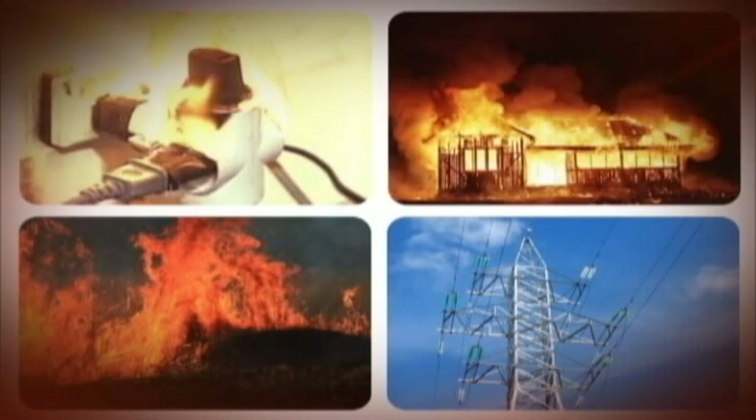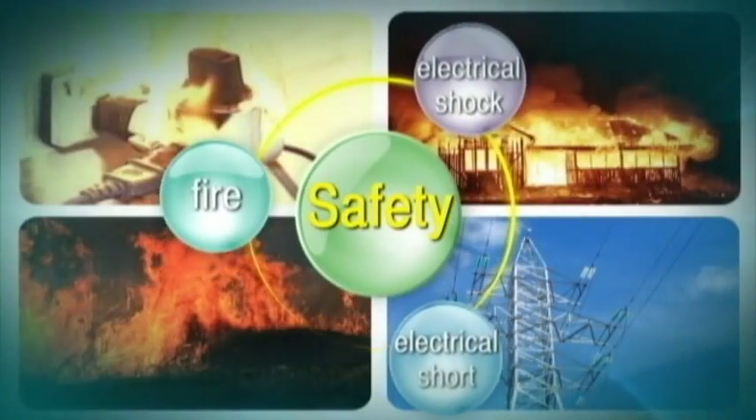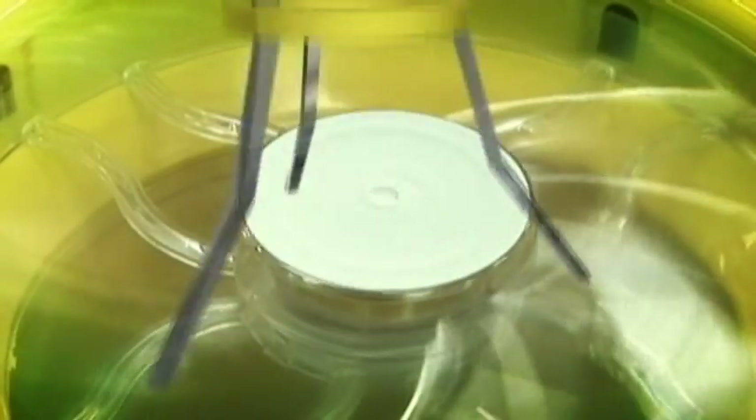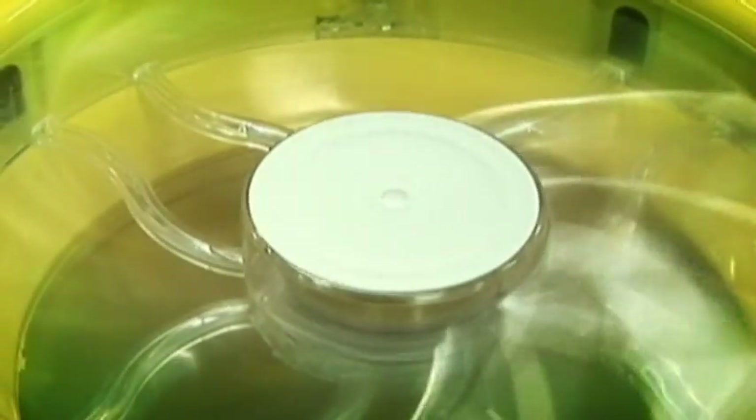Especially, unlike existing products, it doesn't have any danger from electrical shock, electrical short, or fire. Also, it is composed with a safely designed fan.